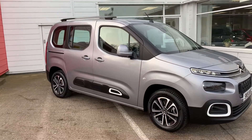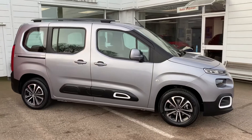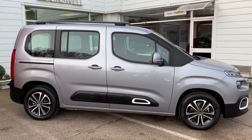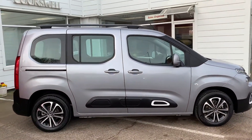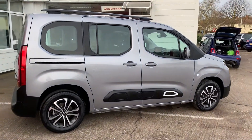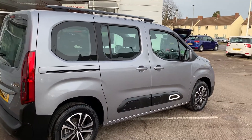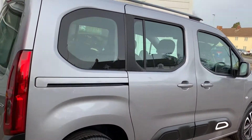This is a video to show you this beautiful 19 plate Citroën Berlingo Multispace. It is the new version, only recently released — a fantastic looking car and very practical, as with the old models. This is a Flair, so it is the top of the range, with plenty of extras, including lovely alloy wheels — let's give you a close-up.